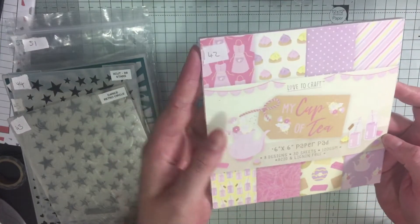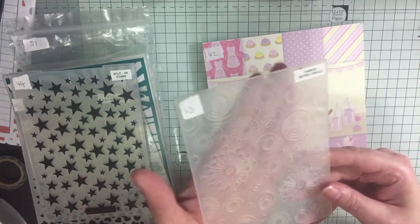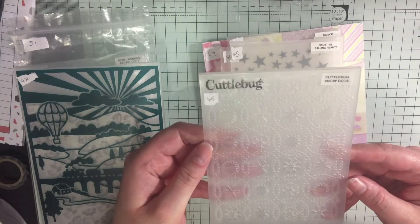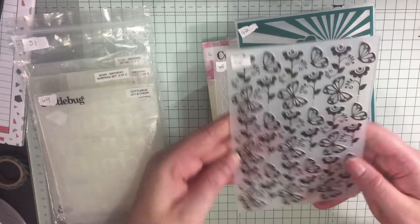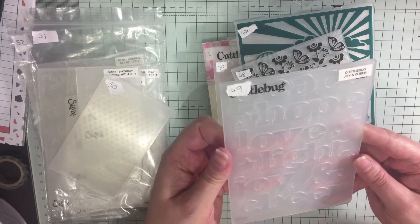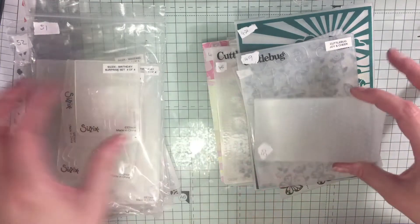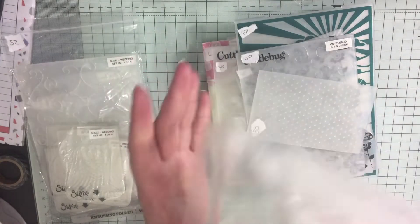Number 42 — I bought two of these by accident. 43 is this embossing folder. 44, 45, 46, 47, 48, 49 — this is 'peace, hope, love, light, joy and cheer'. Number 50 is pretty cool for doing like half of a card. Number 51 is a set — you get a birthday cake, a cupcake,